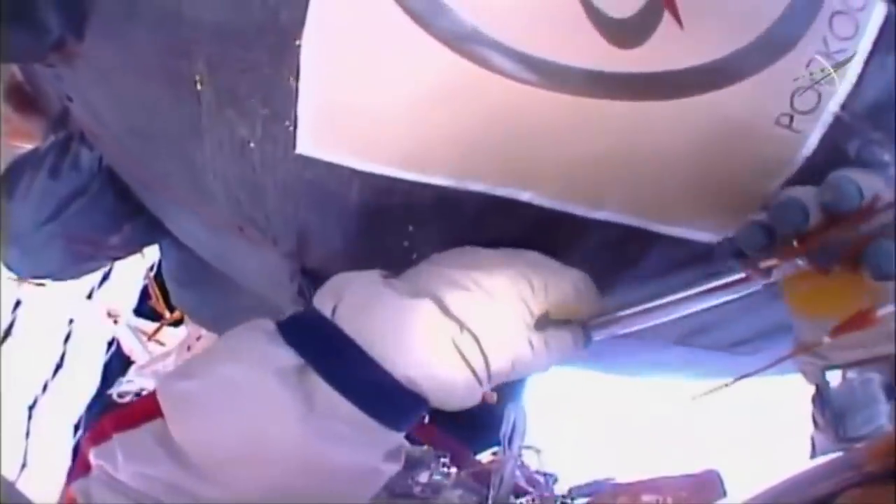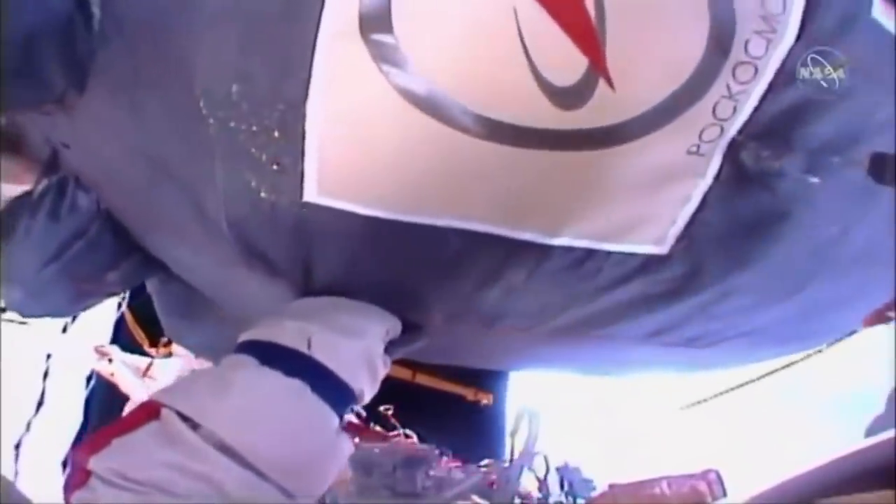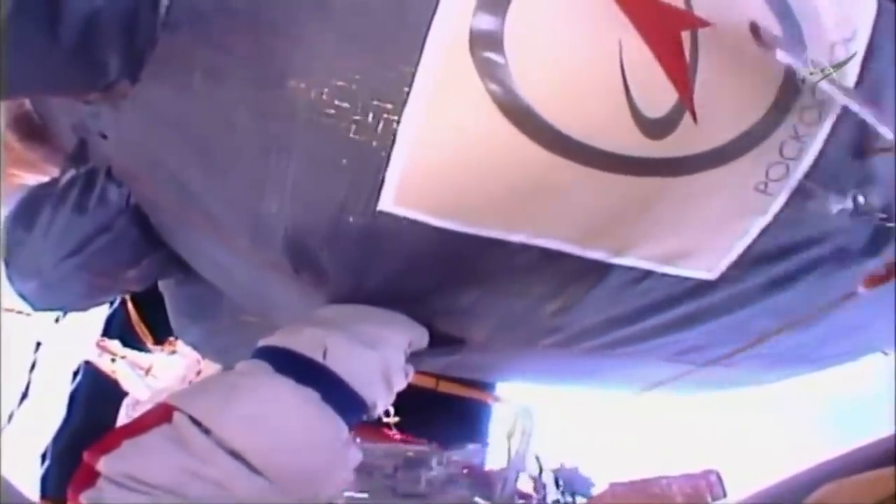Hello, it's Scott Manley here. If you were watching NASA TV yesterday, you would have been treated to the rare sight of a pair of cosmonauts on an EVA attacking the outside of the space station with a knife.